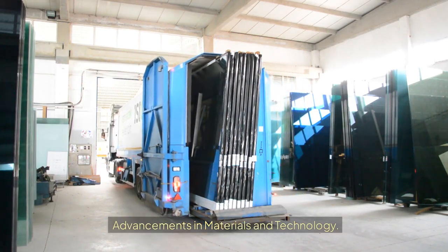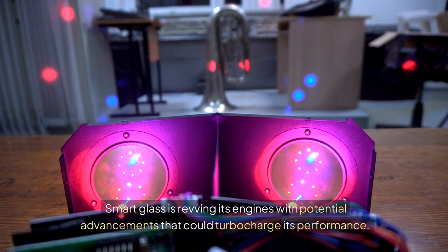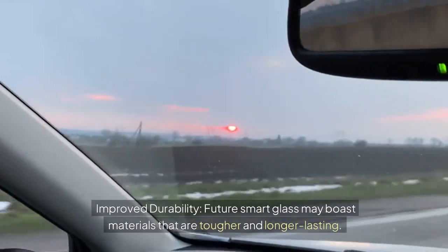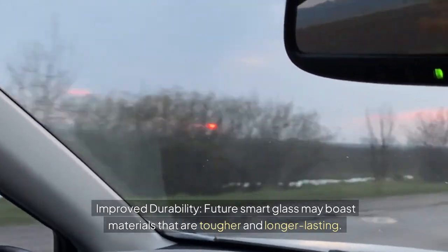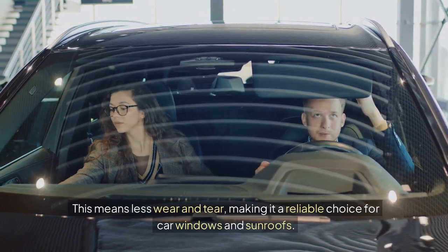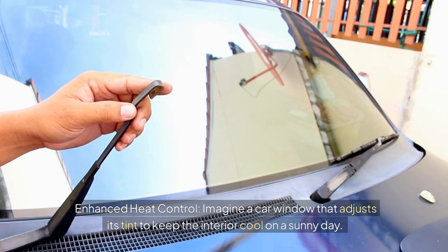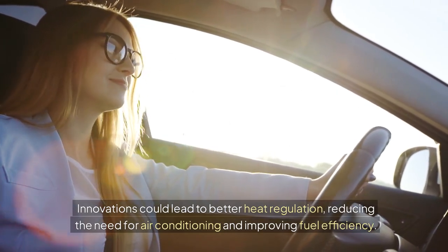Advancements in Materials and Technology. Smart glass is revving its engines with potential advancements that could turbocharge its performance. New materials and technologies are being developed to make smart glass more efficient and versatile. Future smart glass may boast materials that are tougher and longer-lasting, meaning less wear and tear, making it a reliable choice for car windows and sunroofs. Innovations could also lead to better heat regulation, reducing the need for air conditioning and improving fuel efficiency.